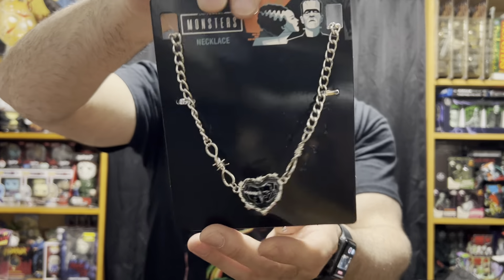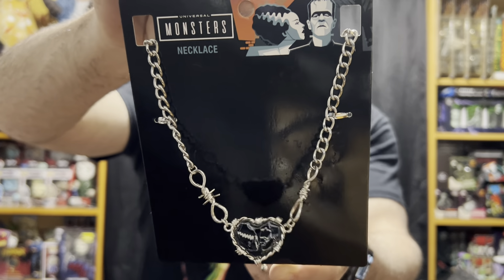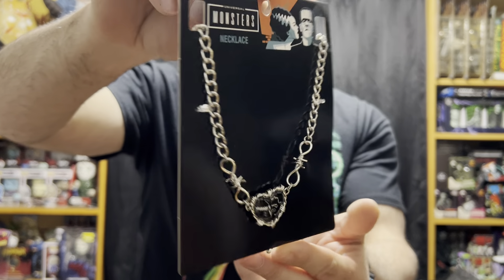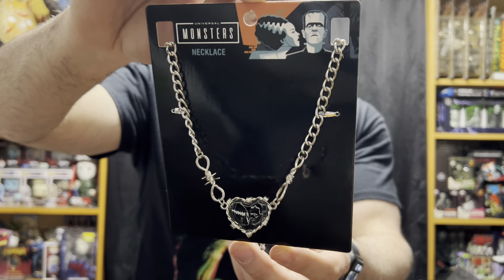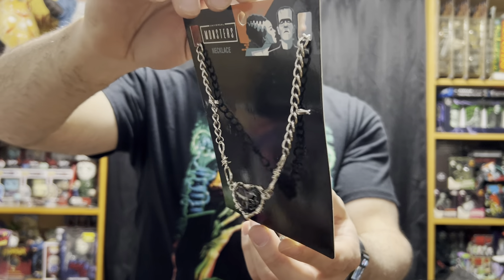One more deal I got — they had a Frankenstein and Bride necklace on clearance. Not that I'm going to wear a heart-shaped necklace, but it was originally $13 and on clearance for $4, so I had to grab that for the collection.